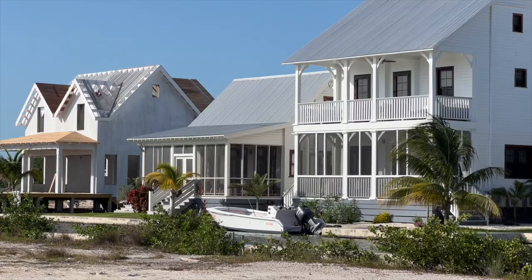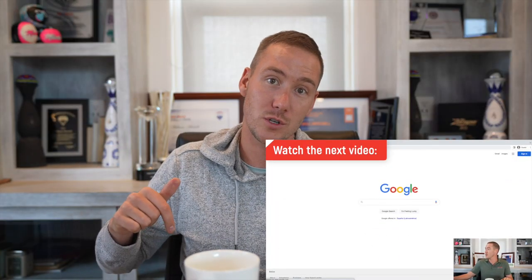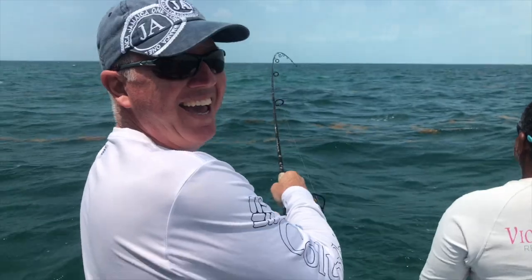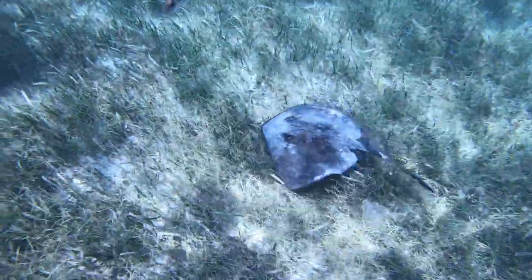Also in the luxury category is Mahogany Bay Village — more specifically the homes within it. Brand new, completed upscale homes that are all on Airbnb. They have great property management that will facilitate whatever you want — fishing trips, snorkeling trips, diving trips, whatever you want to do. So my top three luxury picks are Mahogany Bay Village, Victoria House, and Mata Chica.